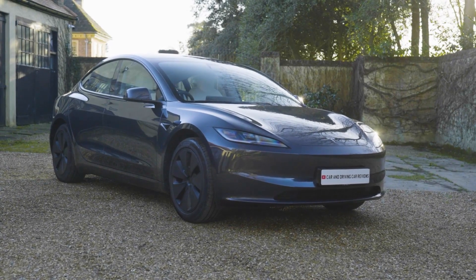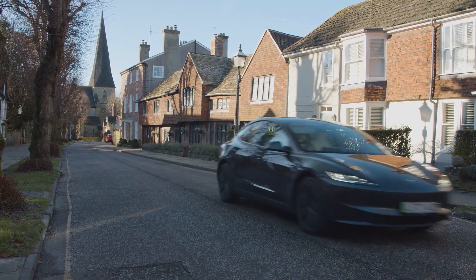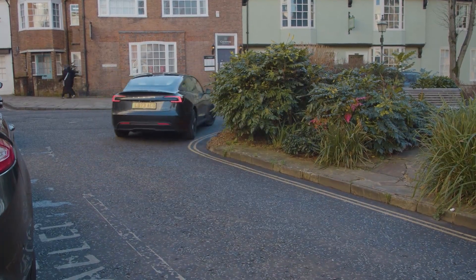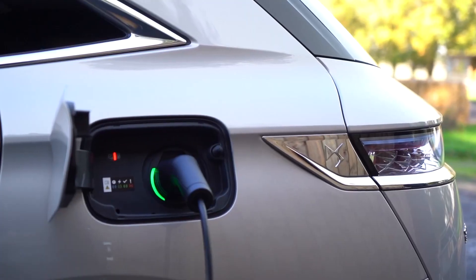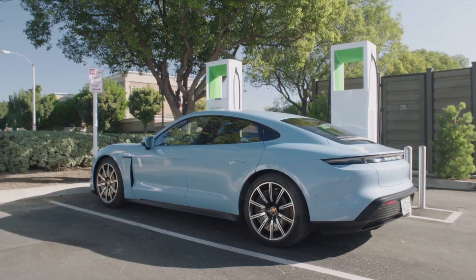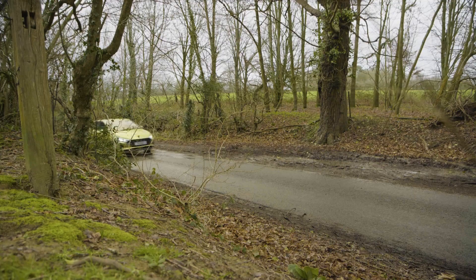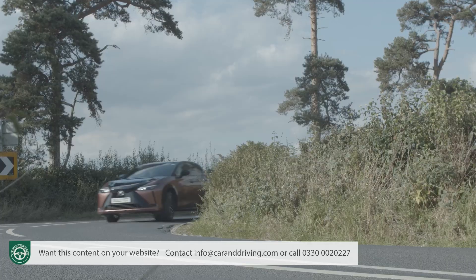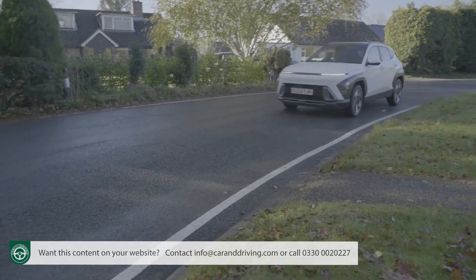Thinking of making your next car an electrified one? Well there's an awful lot of choice available to you these days. In this film we'd like to briefly guide you through a few of your options: mild hybrid, full hybrid, plug-in PHEV hybrid, full EV and hydrogen fuel cell. Whatever your preference, our sales team are expert in each area and can talk you through all the model options in each category so as to quickly find the perfect one for you and your budget.